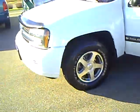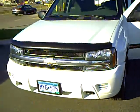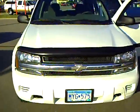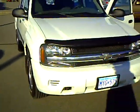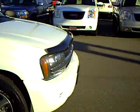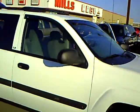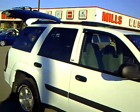Very nice 2004 Chevrolet Trailblazer, white. Larry Anderson, Mills GM and Baxter. Thank you.